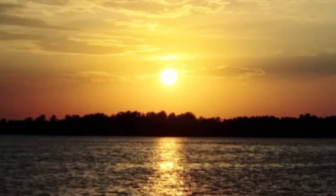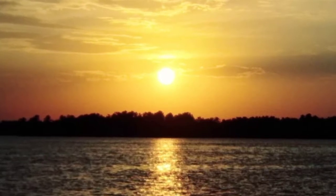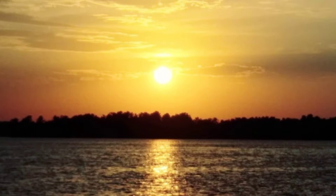Oh, how I miss these sunsets out fishing in the summertime. I'll have to end here. I hope you're having a good day and we'll talk to you later. Here's the quote of the day. Bye-bye.